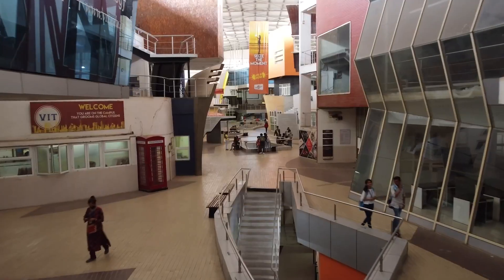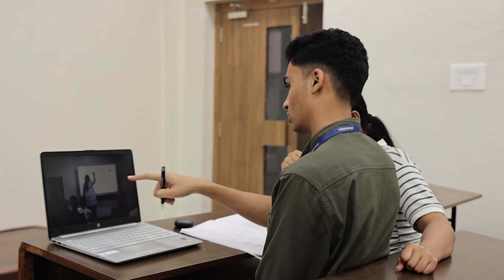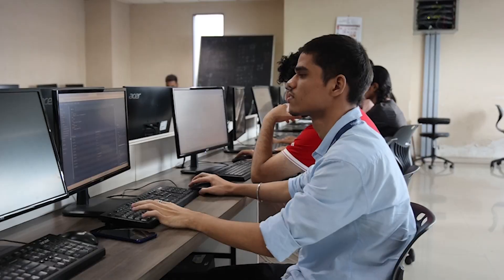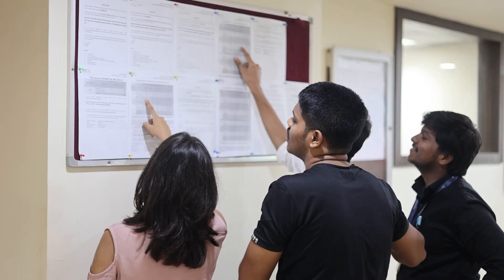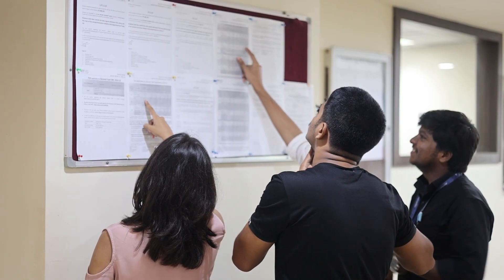Welcome to VIT, where the future of engineering is shaped. VIT's mantra is Student First. VIT provides flexibility in academics, allowing students to choose what works best for them.